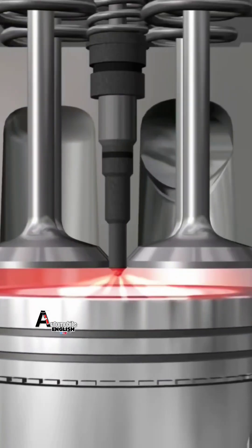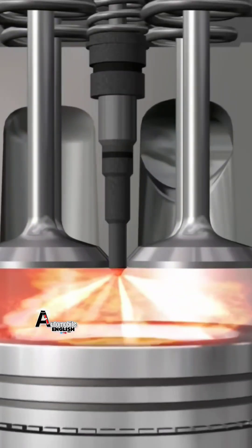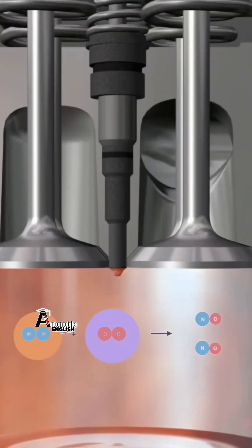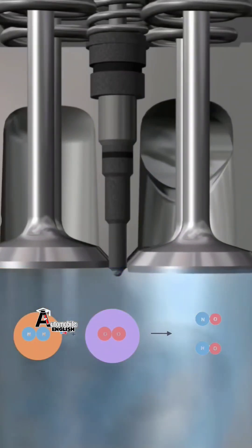When the engine is running, the unburnt oxygen remaining after the fuel combustion inside the combustion chamber, along with the nitrogen in the air, combines as the engine's temperature increases, forming nitrogen oxides.